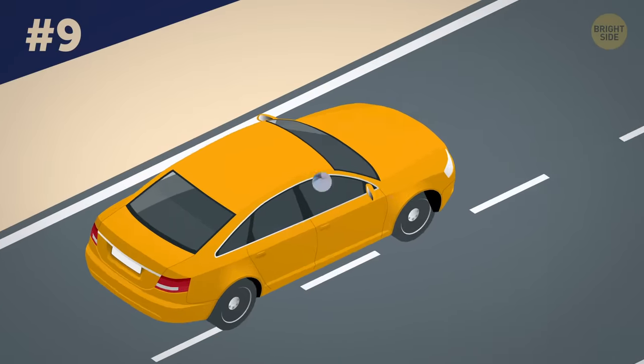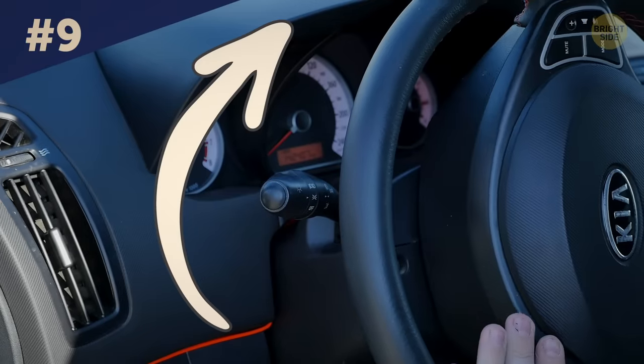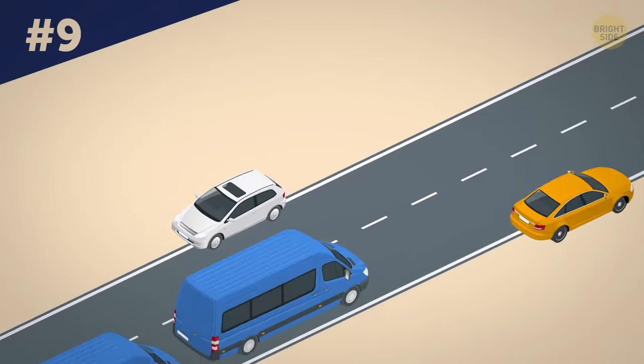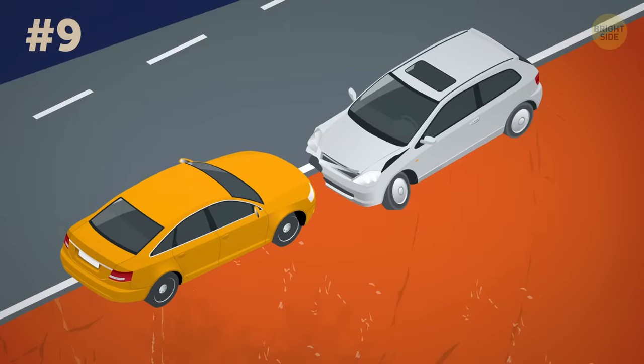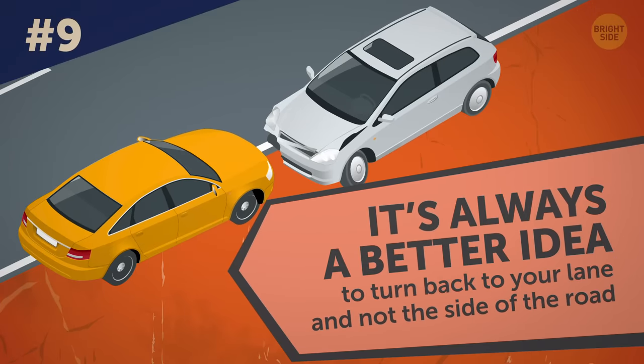Whenever you feel like you don't have enough time to end it, flash the turn signals indicating the direction you'll turn to. It will help you avoid an accident because they often happen on the side of the road when both cars choose to get there to avoid the crash. It's always a better idea to turn back to your lane and not to the side of the road.